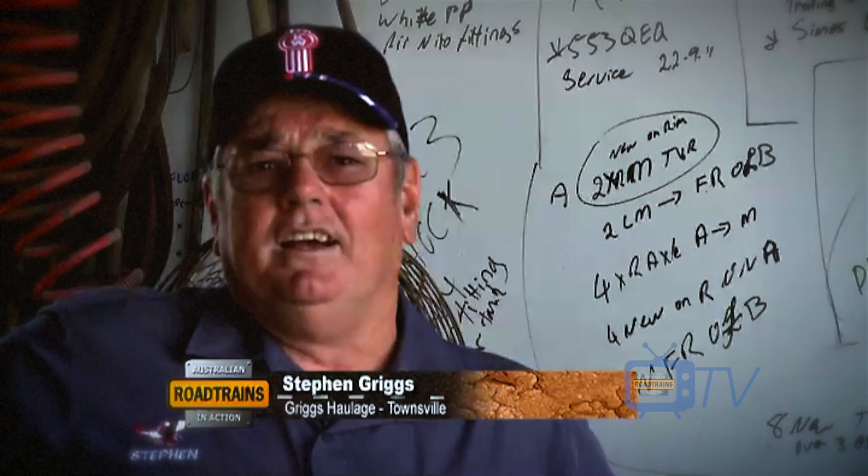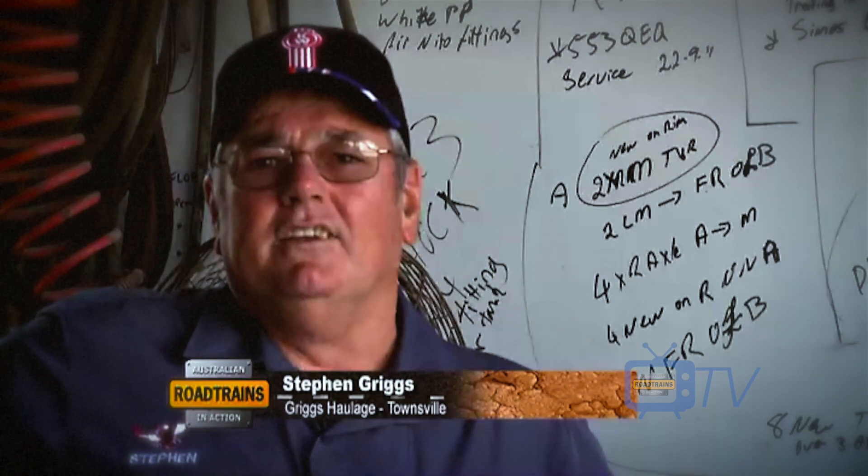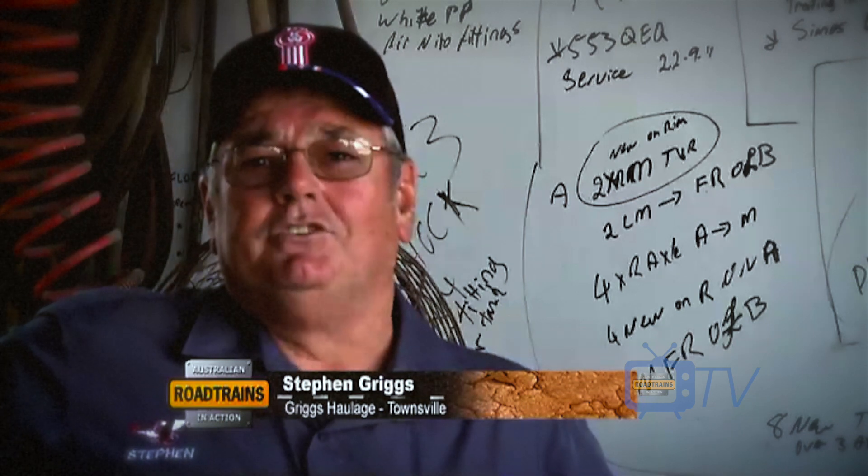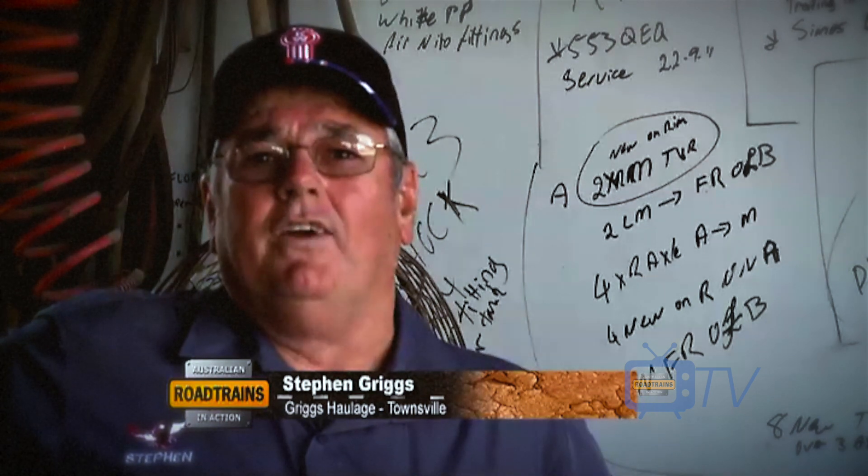I'm Stephen Griggs of Grig-Tawley Contractors in North Queensland. We run tankers, run flat tops, tippers, truck borax or dogs.